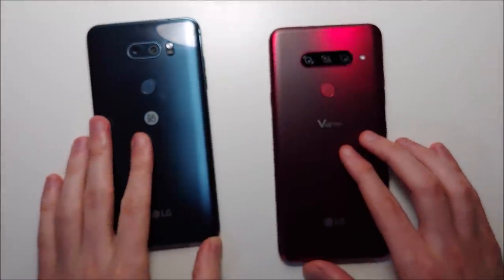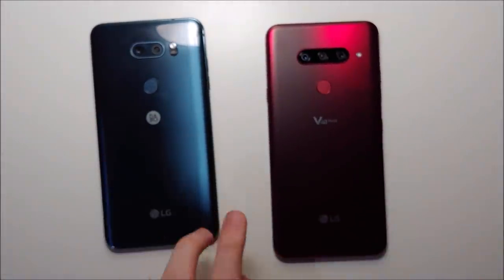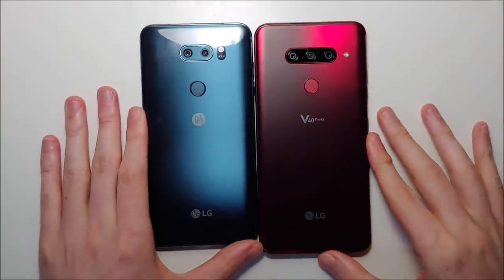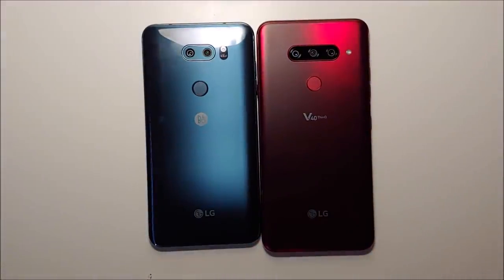Alright guys, so as I said at the beginning, both of these phones are extremely underrated. It's a nice upgrade from the V30 to the V40, but definitely not necessary. Thanks for watching — subscribe for more, and I'll see you next video.